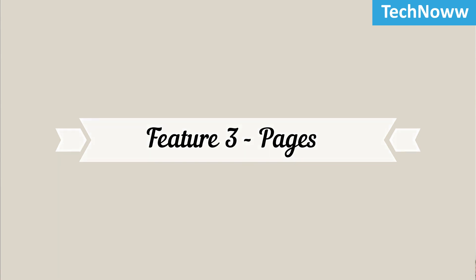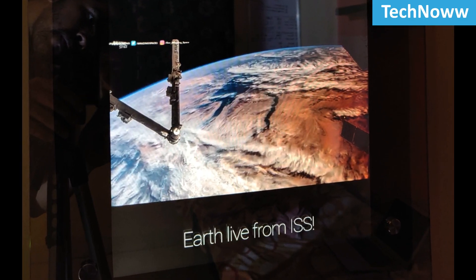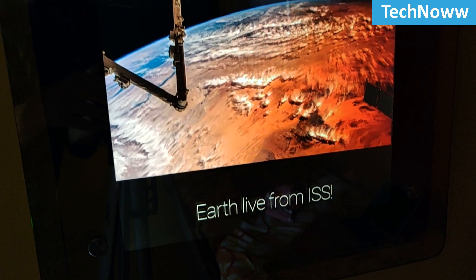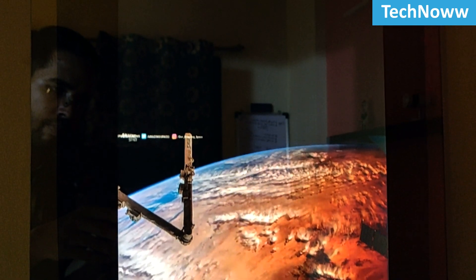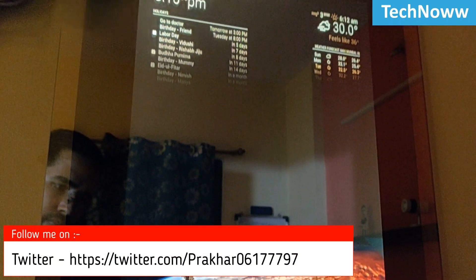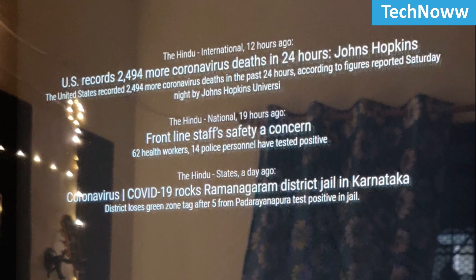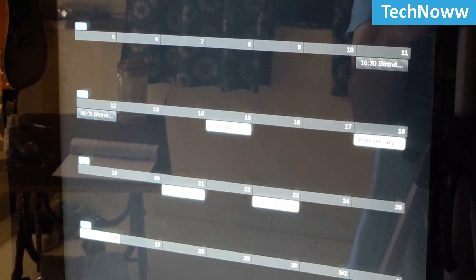Feature 3: Pages. There is so much information that you may require, but it won't be available on a single page, right? This feature allows you to organize information on different Magic Mirror pages. For example, I have a calendar, weather forecast, and live feed of Earth from the ISS organized on the home page. Similarly, I have created different pages for news, scheduler, and guitar chords.